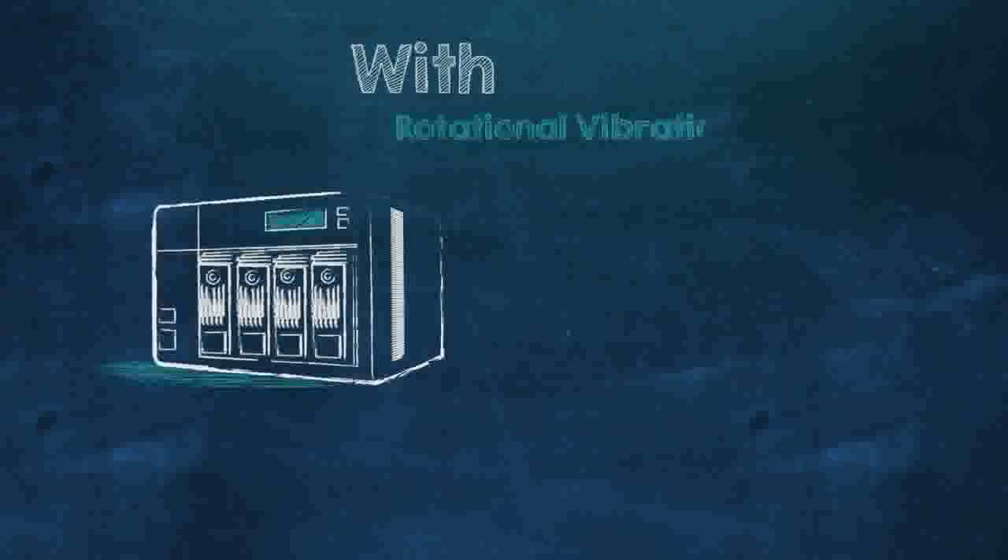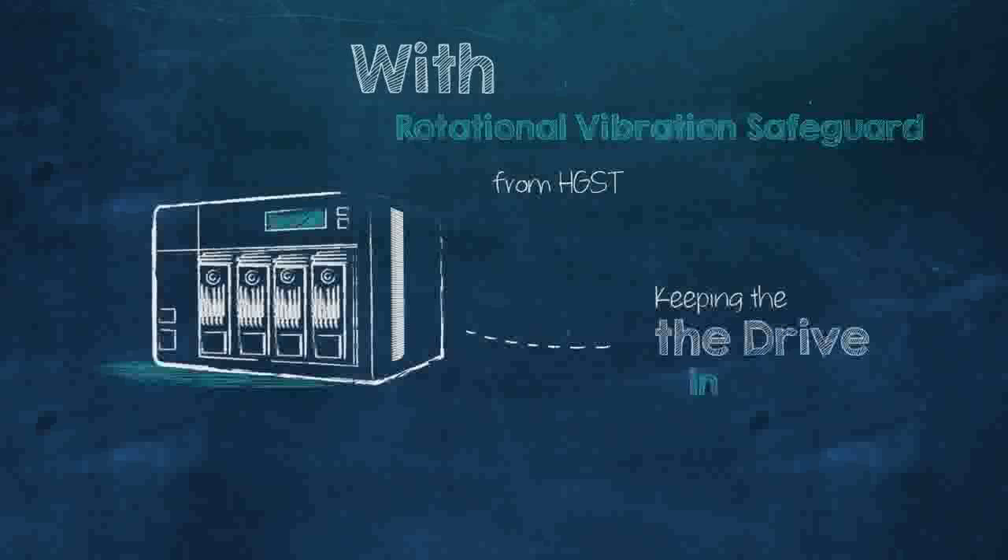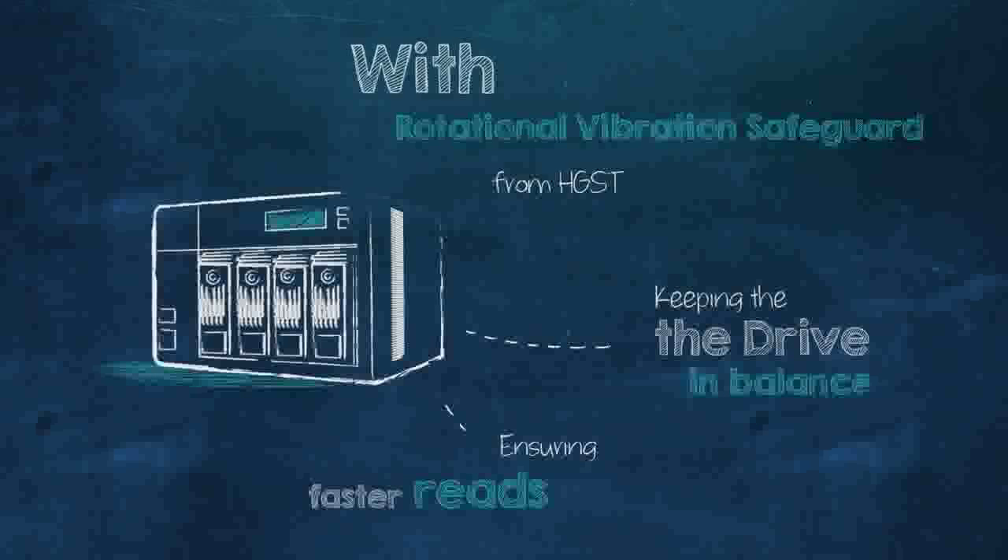Our rotational vibration safeguard mechanism is actively working to keep the heads over the track, anticipating when vibrations occur, keeping the drive in balance and ensuring faster reads and faster writes.